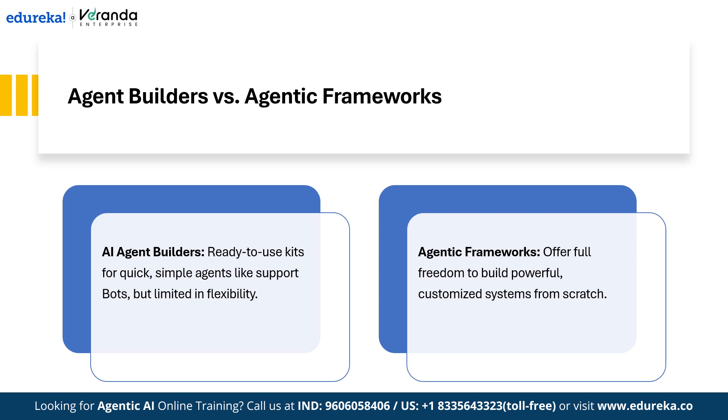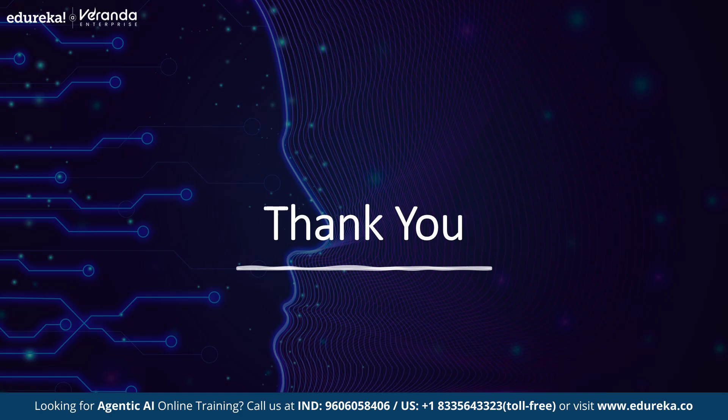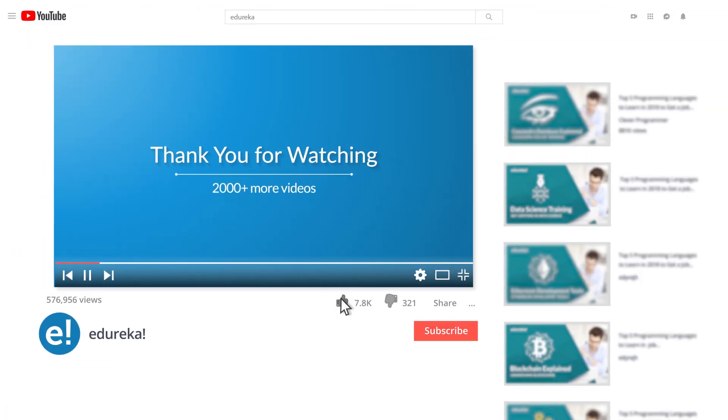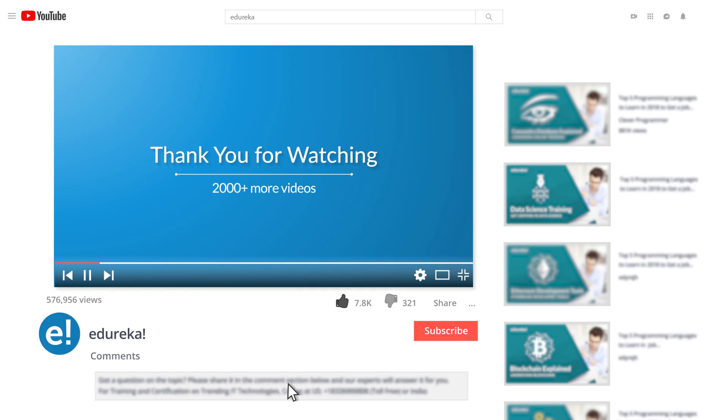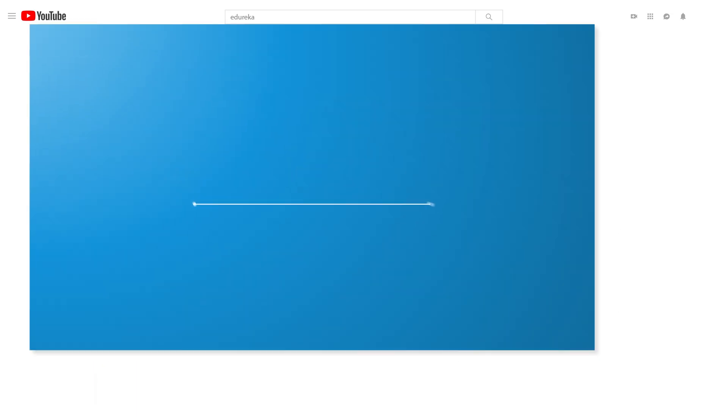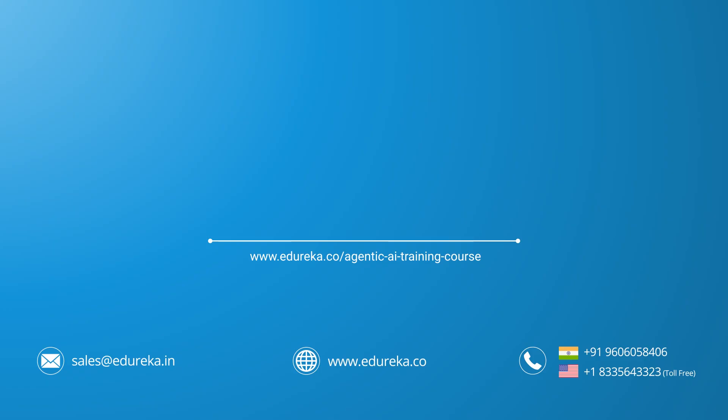Agentic frameworks are becoming the backbone of modern AI automation. They make it possible to build intelligent autonomous agents that don't just respond but plan, act, and learn. As agentic AI continues to grow, these frameworks will play a key role in shaping the future of automation. If this video helped you understand the concepts clearly, don't forget to like, share, and subscribe for more deep dives on AI, agentic systems, and Gen AI tools. Thank you for watching and happy learning.